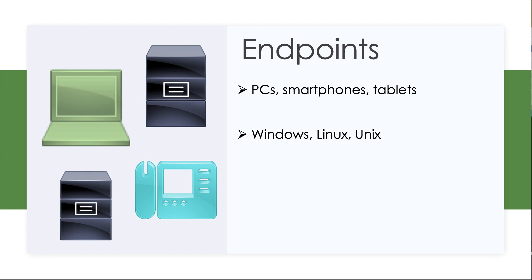When it comes to servers, there's a wide variety of them: Windows Server, Ubuntu Server from Linux, Unix servers. So plenty of different server operating systems. And there are plenty of different server roles — you might have a file and print server, a web server, or a database server. So plenty of those in our networks as well.